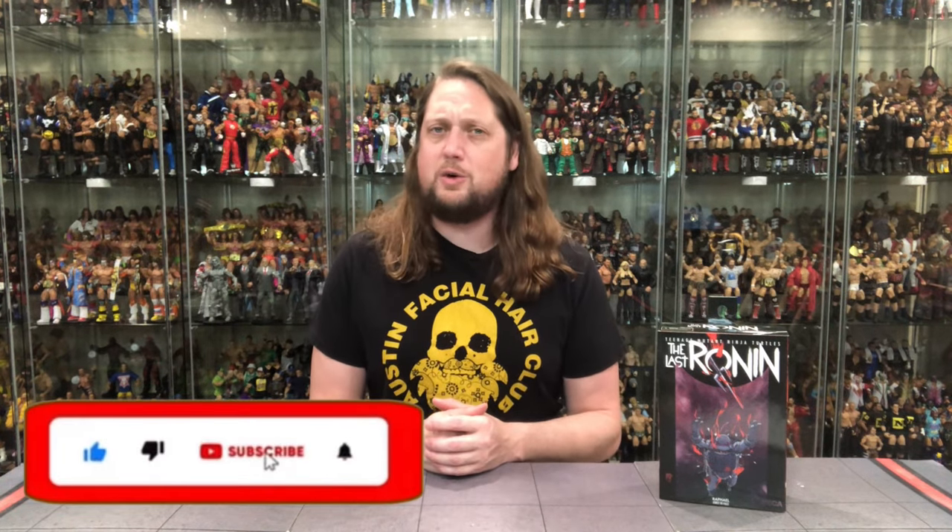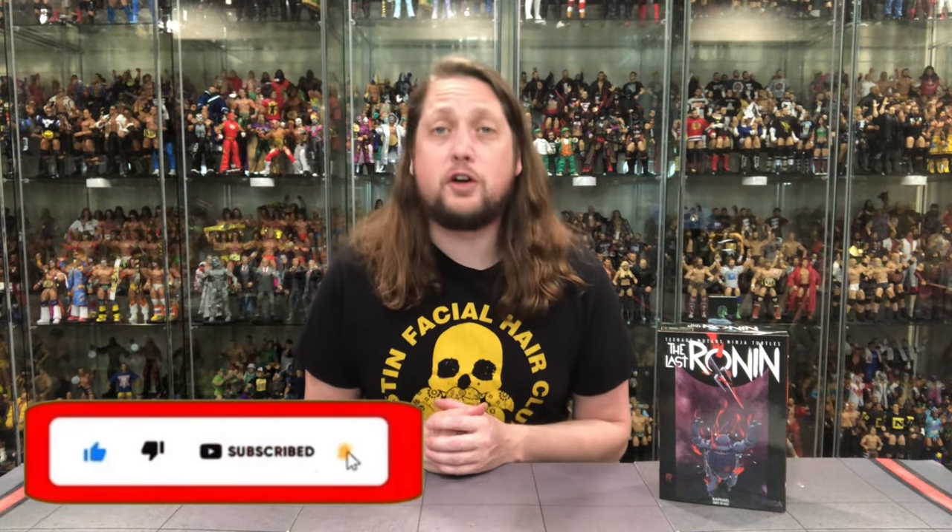Welcome everyone, Kyle here and welcome back to the channel for another NECA Last Ronin Teenage Mutant Ninja Turtles unboxing and review. Today on the channel we got the First to Fall, Raphael.